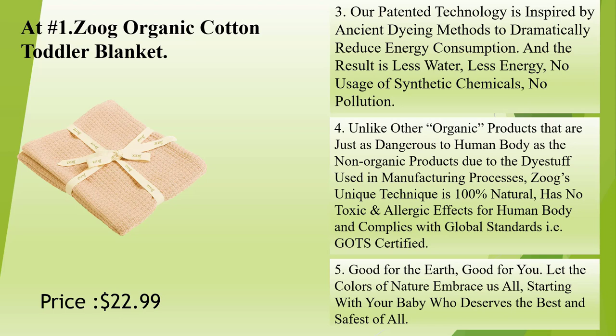Good for the earth, good for you. Let the colors of nature embrace us all, starting with your baby who deserves the best and safest of all.